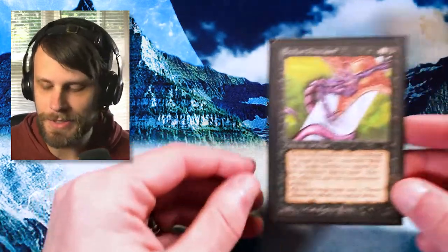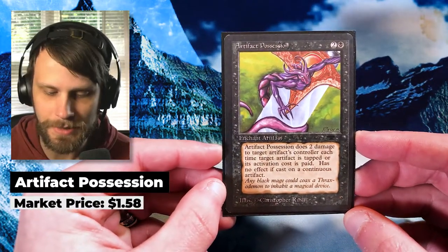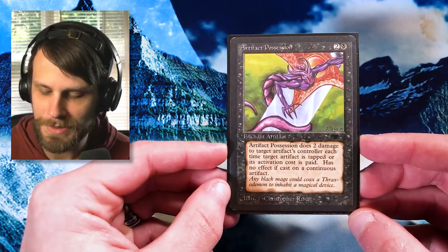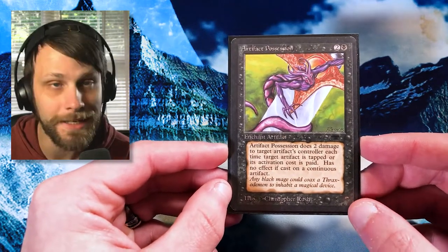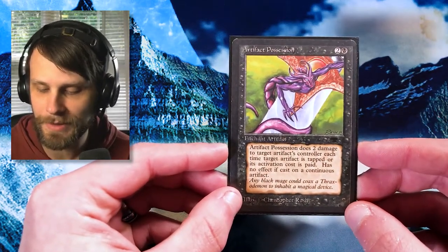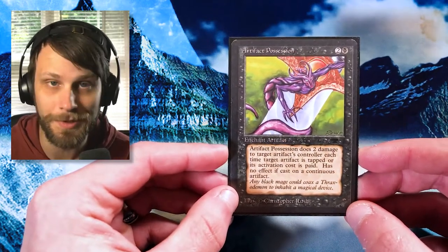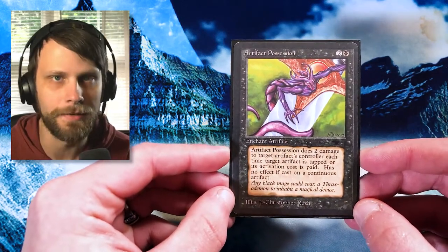Speaking of old cards, we have another very old school card — from Antiquities, I believe. It's Artifact Possession, a really interesting card. It's an Enchant Artifact for two and a black. It does two damage to the target artifact's controller each time that artifact is tapped or its activation cost is paid, with no effect if cast on a continuous artifact. Interesting wording there that really highlights how far things have changed over the years.